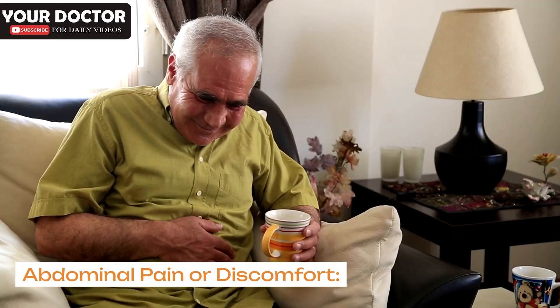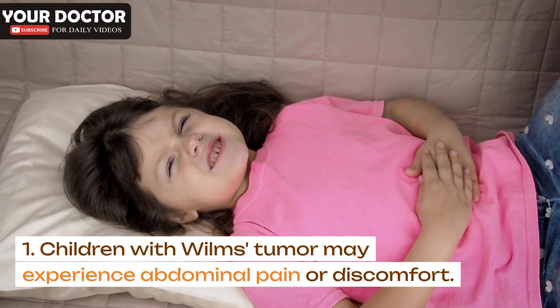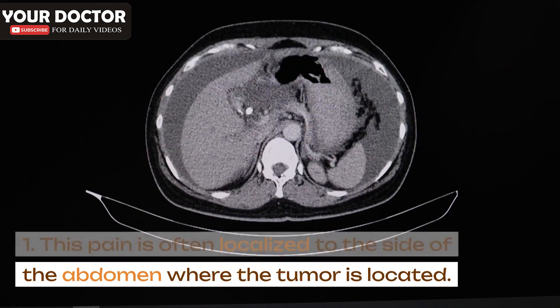Abdominal pain or discomfort: Children with Wilms's tumor may experience abdominal pain or discomfort. This pain is often localized to the side of the abdomen where the tumor is located.